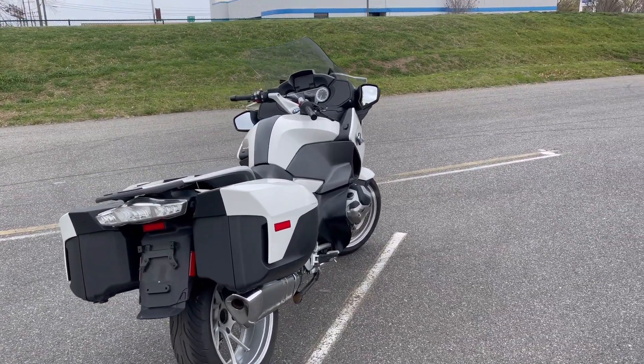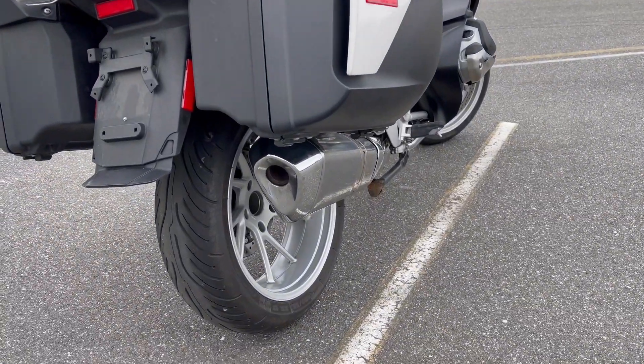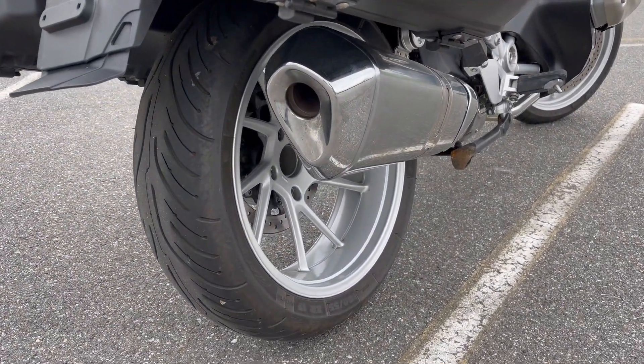Here we've got another view of that rear tire and rear wheel. The rear brake is a single rotor, dual piston, floating caliper.